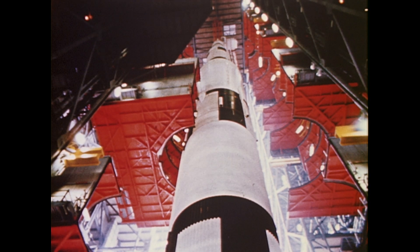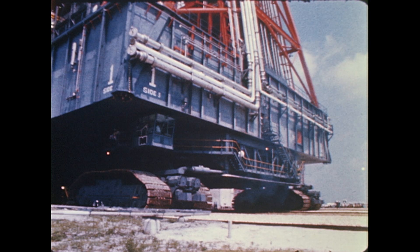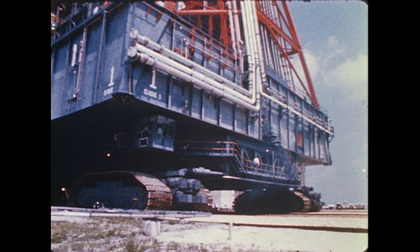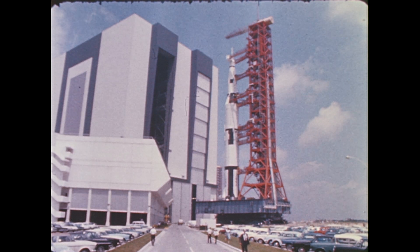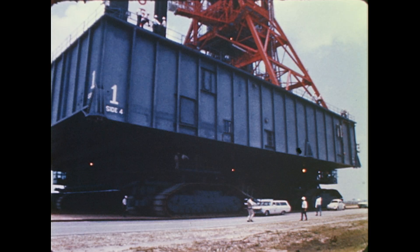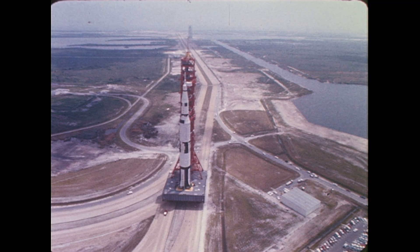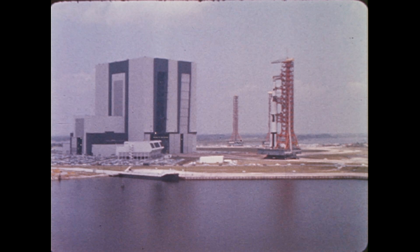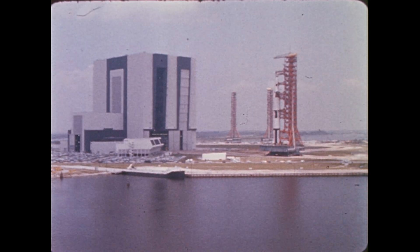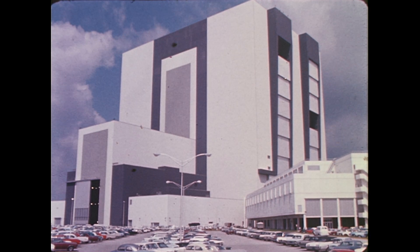When the completely assembled Saturn Apollo V is ready to leave the Vehicle Assembly Building, back comes the transporter. It moves inside, lifts the 12-million-pound load, and transports the mobile launcher and rocket along the crawler way at a speed of one mile per hour to the launch site. The Saturn Apollo V stages meet here for the first time.